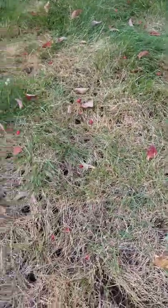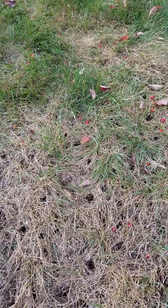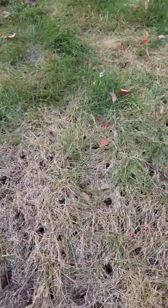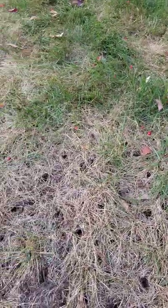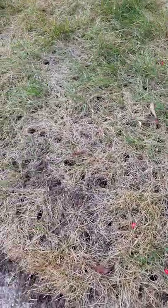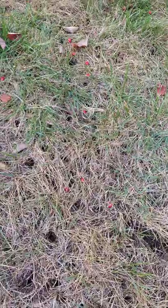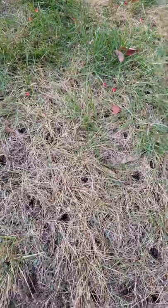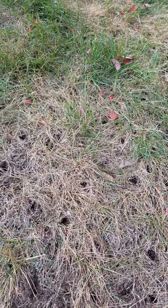Secondary damage is when you have less than a dozen grubs per square foot in healthy turf, but you're bringing in wildlife. Skunks are a big indicator — if you see skunks digging in your yard, they're 100% going after grubs. Raccoons will also peel up the turf and feed on grubs, and of course moles as well. Those are your secondary damage indicators.